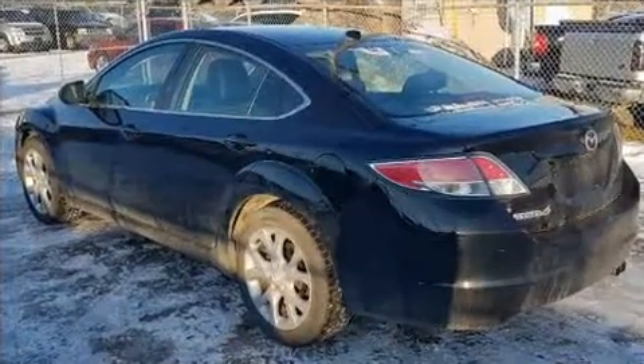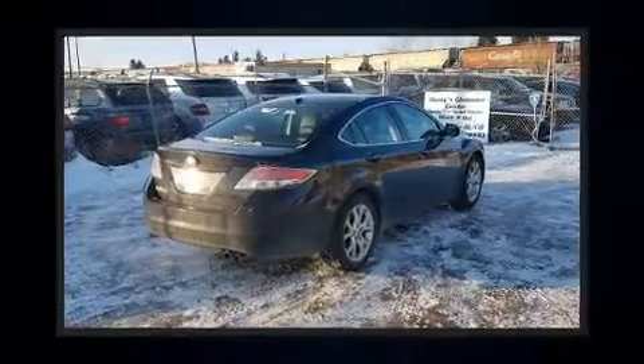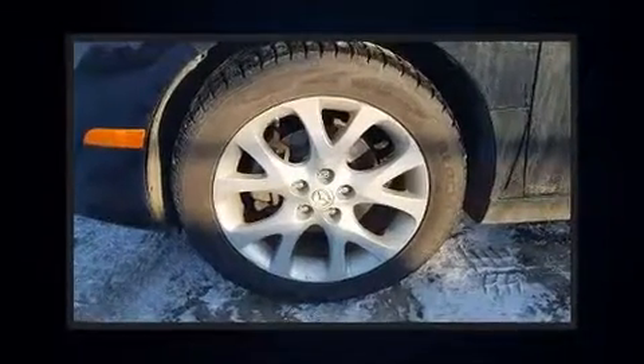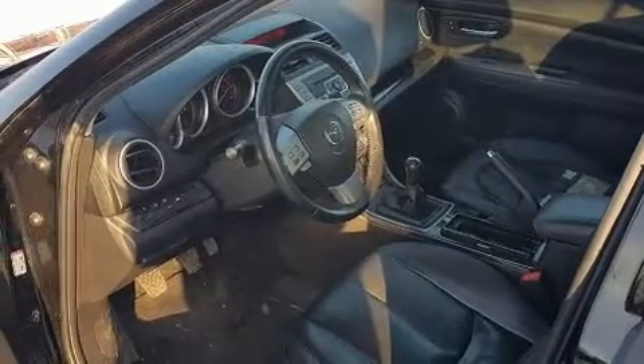Mazda infused the interior with top-shelf amenities such as one-touch window functionality, an automatic dimming rear-view mirror, heated seats, fully automatic headlights, rain-sensing wipers, and power front seats. Features such as automatic climate control and leather upholstery prove that economical transportation does not need to be sparsely equipped.